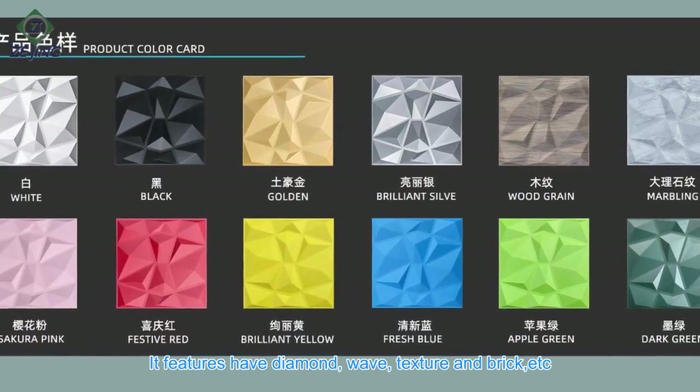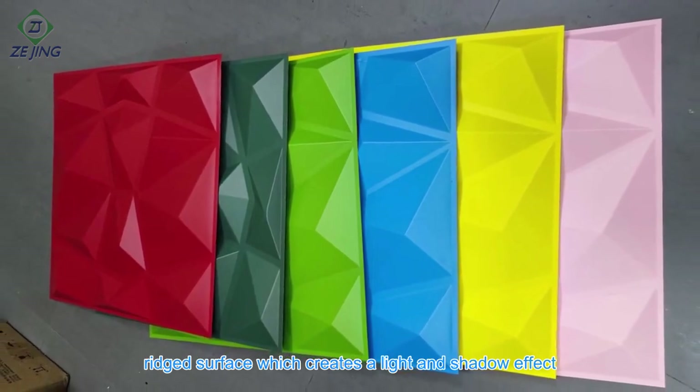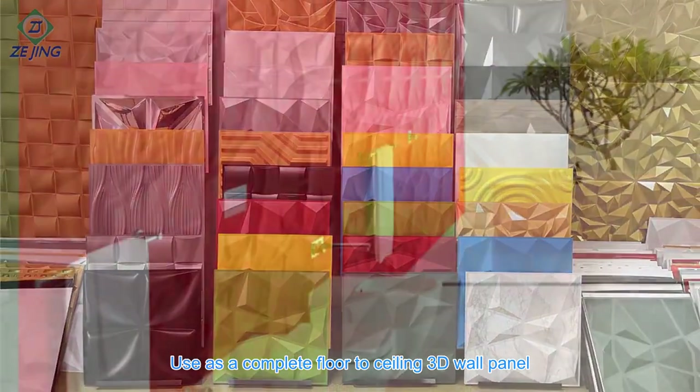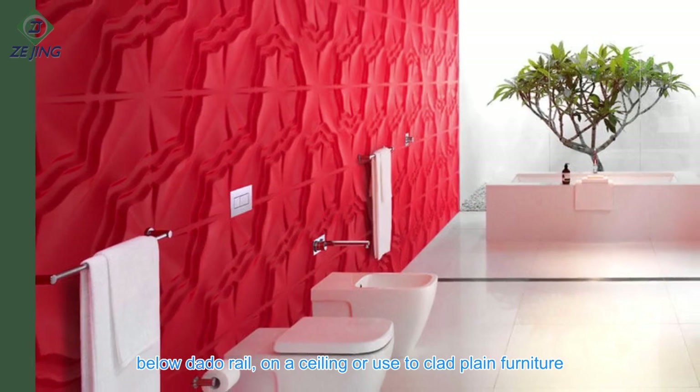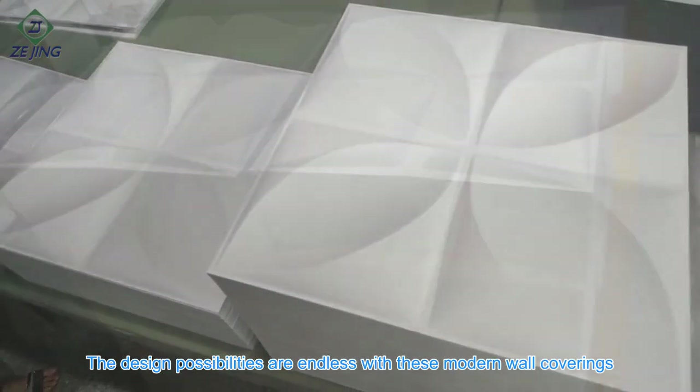It features diamond wave texture, brick, and other ridged surfaces which create a light and shadow effect. Use a complete floor to ceiling 3D wall panel, below a dado rail, on a ceiling, or to clad plain furniture — the design possibilities are endless with these modern wall coverings.